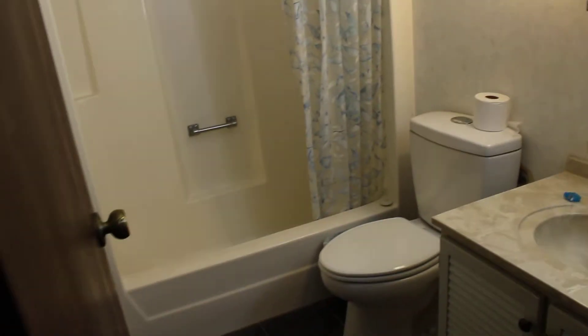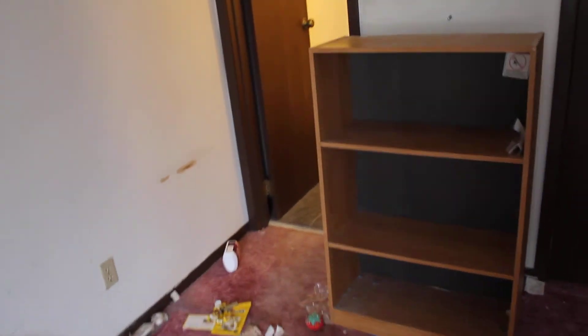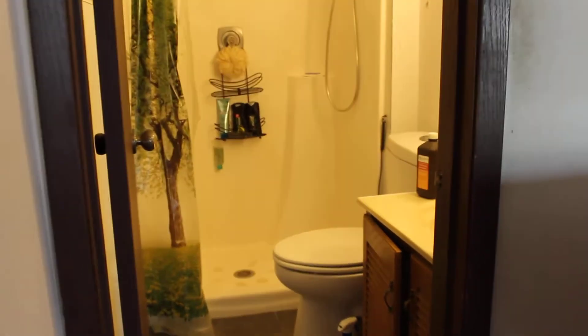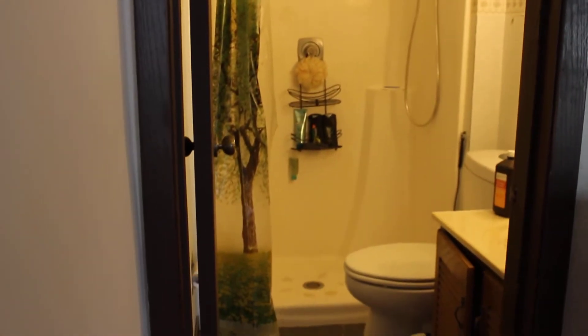Let's head into the master bedroom. This is the master bath and master bedroom — it's got a three-quarter bathroom with a shower in here. So this is a 2.75-bath home overall. There are three bedrooms up top with a fourth bedroom in the basement, making it four bedrooms total.